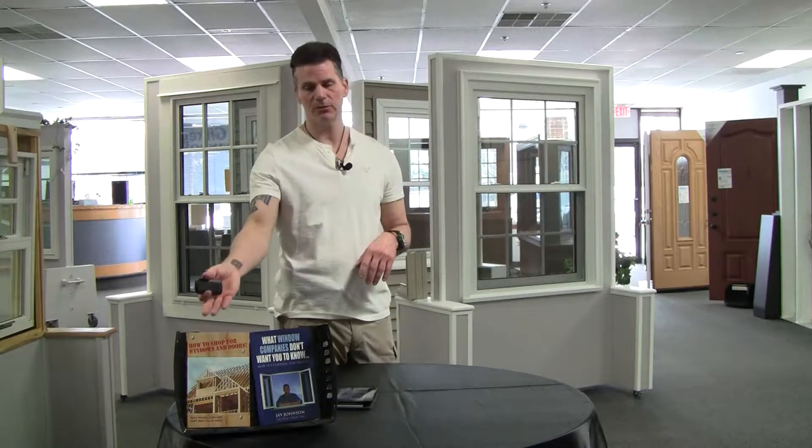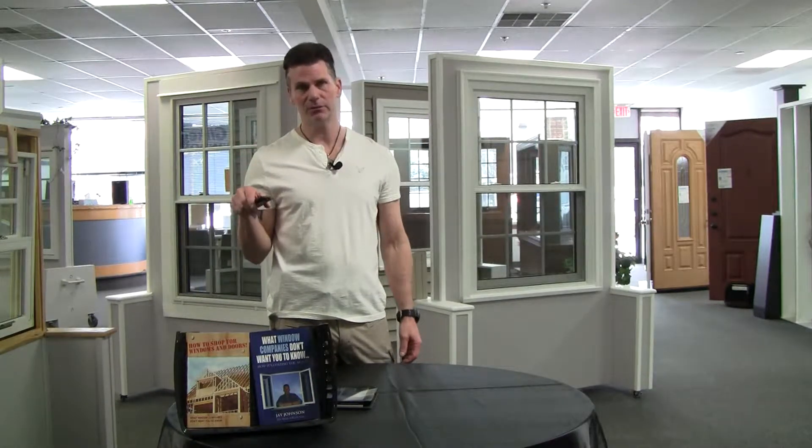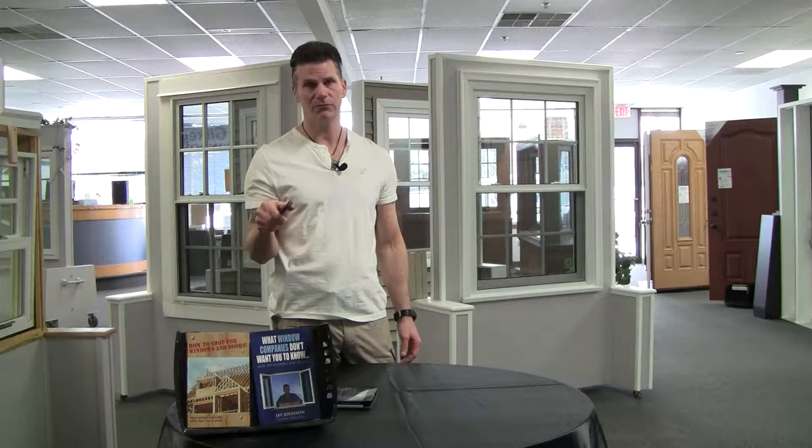Hi, I'm Jay Johnson, President and CEO of windowpurchase.com, also author of two books on windows: How to Shop for Windows and Doors and What Window Companies Don't Want You to Know. Also available on that website is a new condensed PDF version, the 2019 PDF version of What Window Companies Don't Want You to Know.